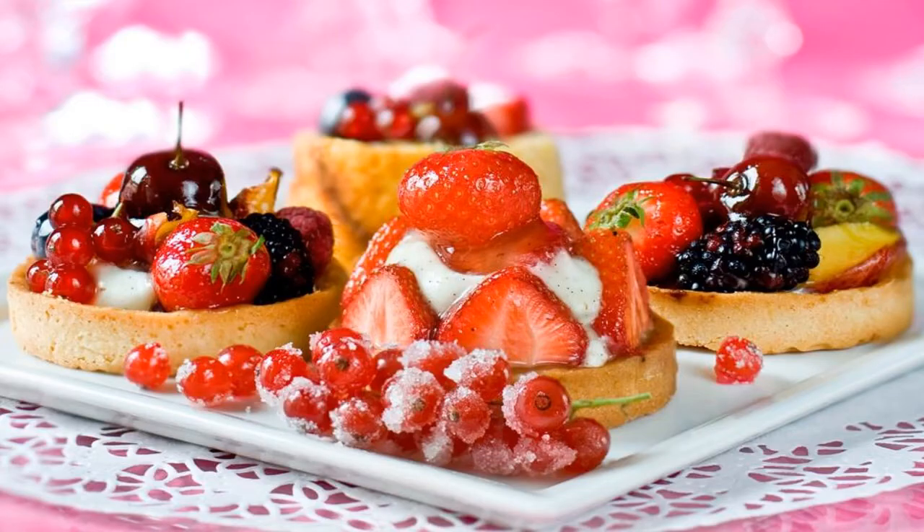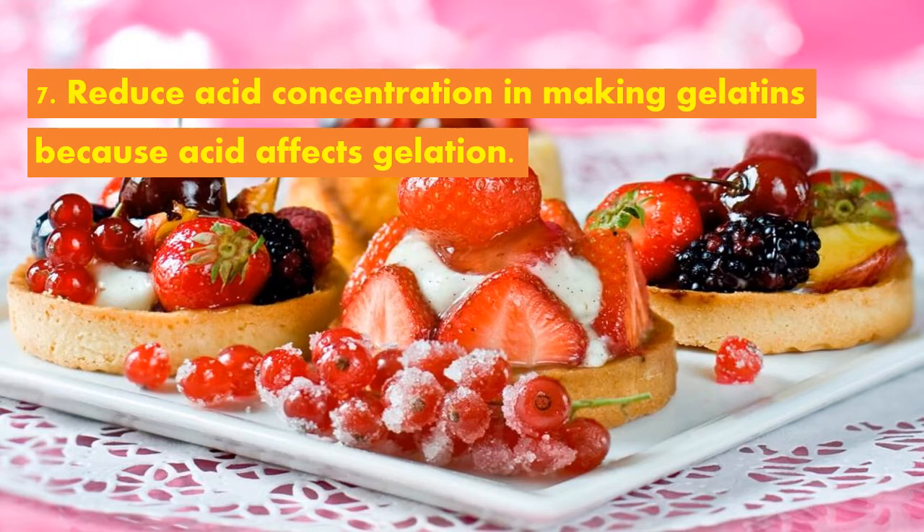For the seventh principle, reduce acid concentration in making gelatins because acid affects gelation. Gelation is the process when powdered gelatin or a gelatin bar absorbs liquid or water and swells due to hydration, then solidifies upon the addition of hot liquid. Always remember that too much acid destroys gelation.